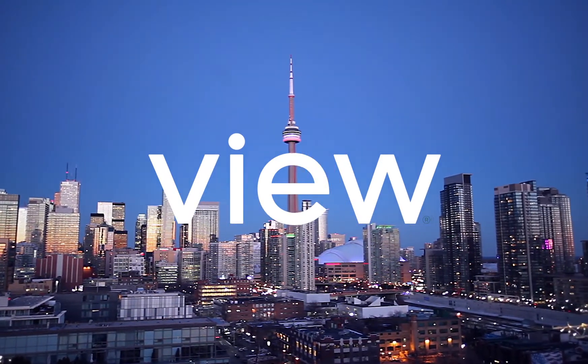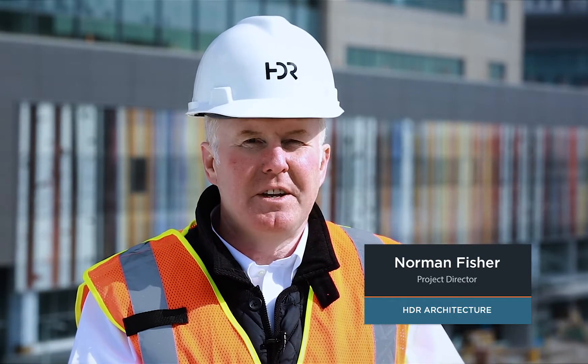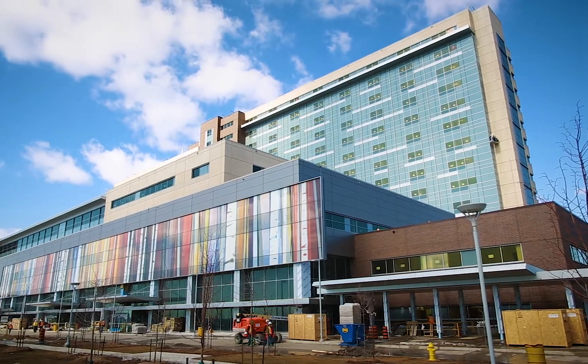The Humber River Hospital is located at the north of Toronto. It's approximately 1.8 million square feet, and it's North America's first fully digital hospital.